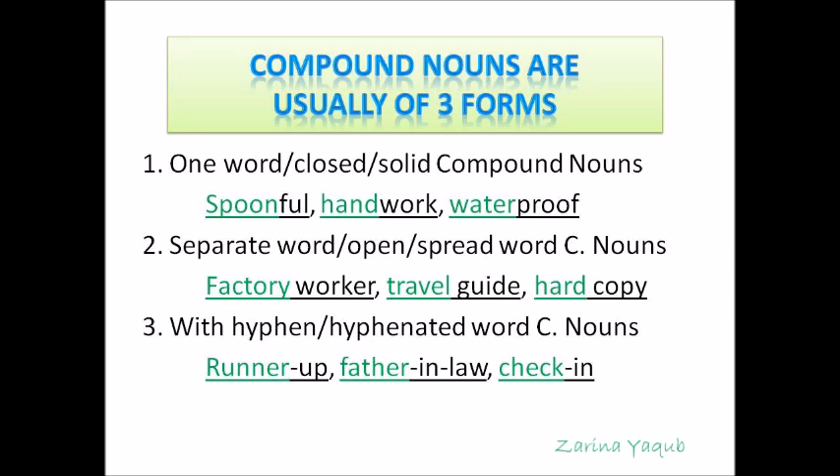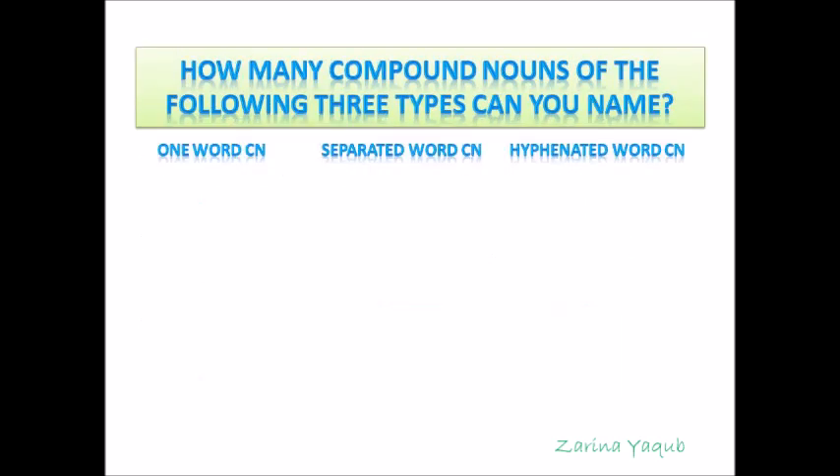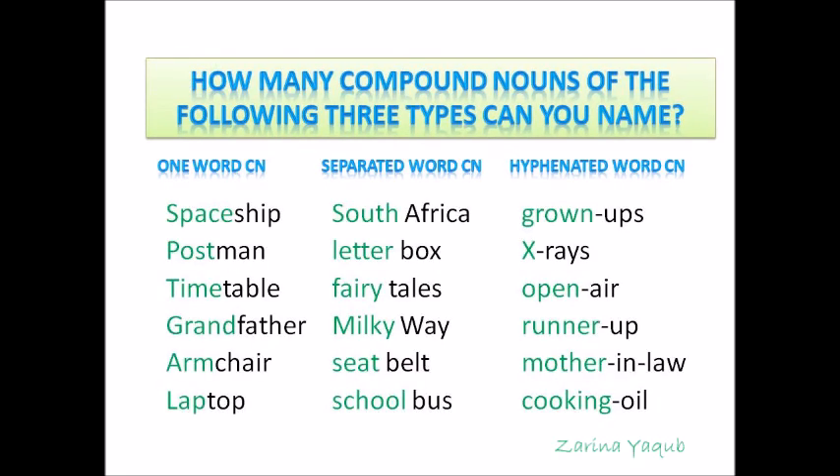Remember that compound nouns are usually of three forms. How many compound nouns of the following three types can you name? Start making your list now. Do these compound nouns match with yours? One word compound nouns: spaceship, postman, timetable, grandfather, armchair and laptop.